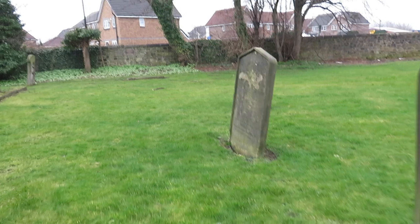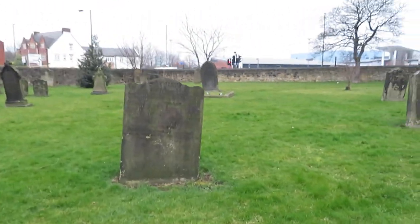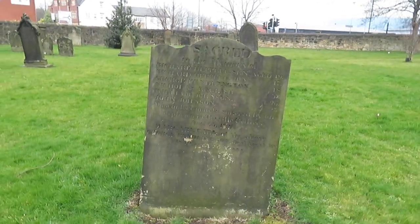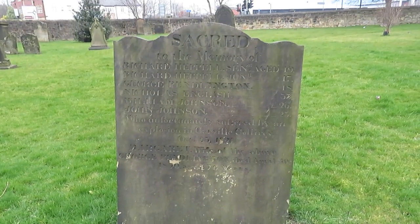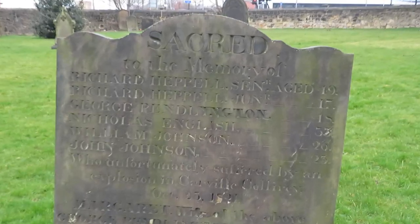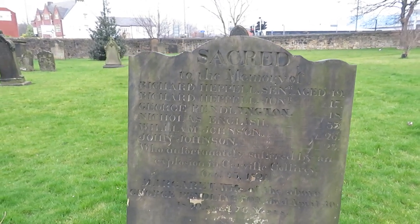On the way across we actually pass this gravestone here, and this one is in memory of several of the people who died in the 1821 pit disaster. I don't think you can see the names on it, but there is a photo available.